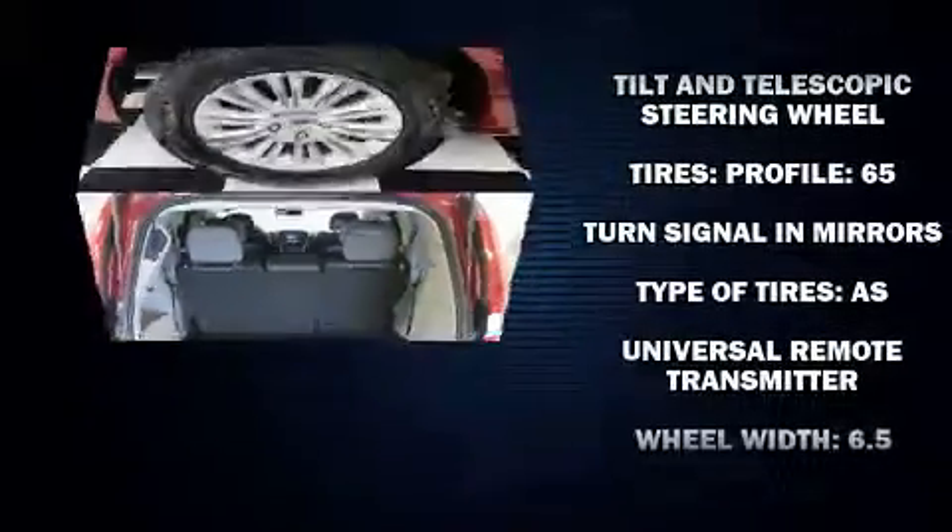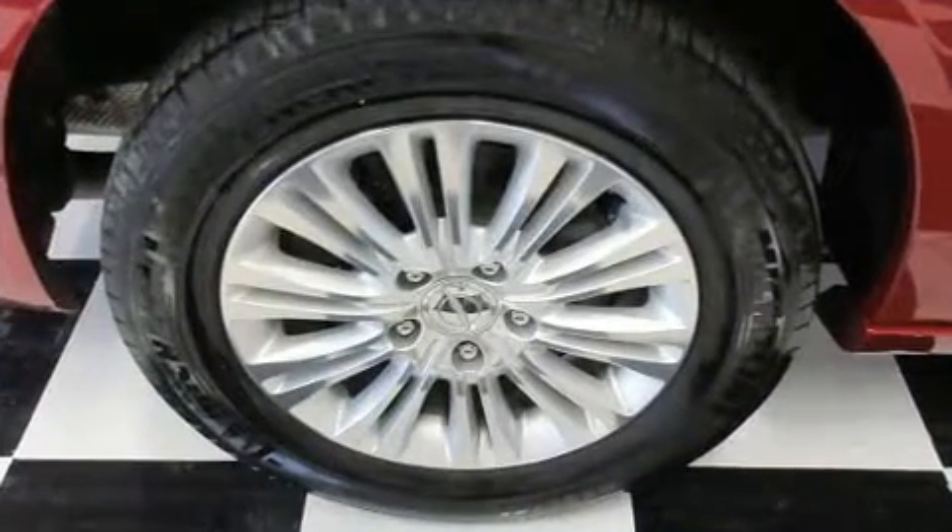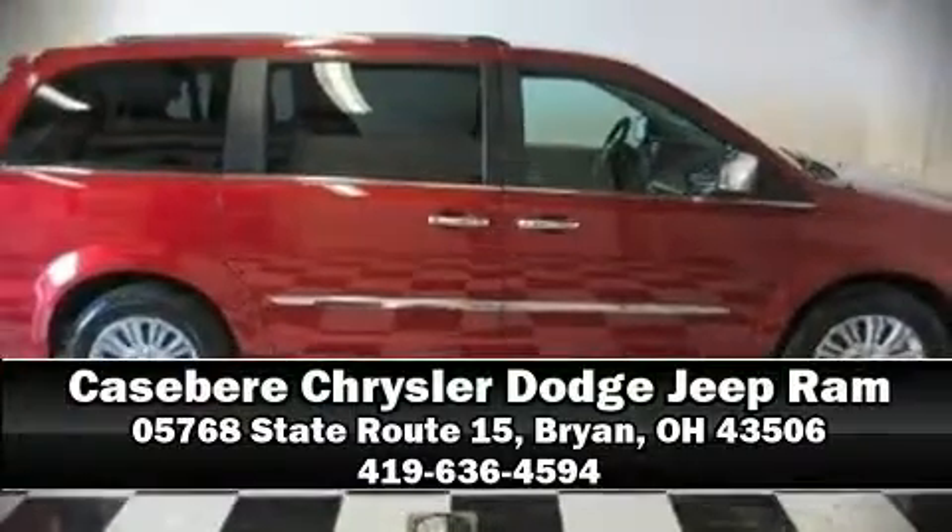This vehicle has achieved certified pre-owned status by passing Chrysler's rigorous certification process. Please don't hesitate to give us a call.